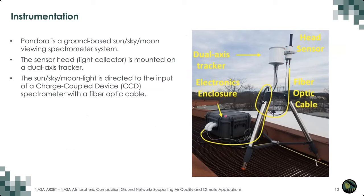The head sensor collects the light and then transmits it through a fiber optic cable — shown here in yellow — which is about 15 meters long. It sends the light into a black box called the electronics enclosure. Inside this box, we have a spectrometer, a control computer, and some electronics. The instrument is designed so that the head sensor and tripod can be mounted outside, while the electronics enclosure can be mounted inside.